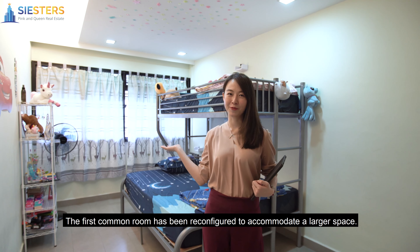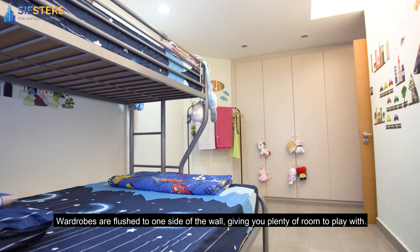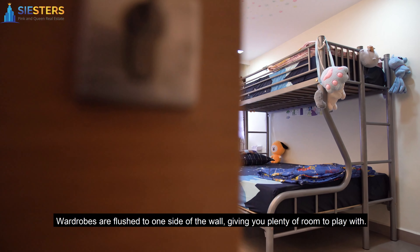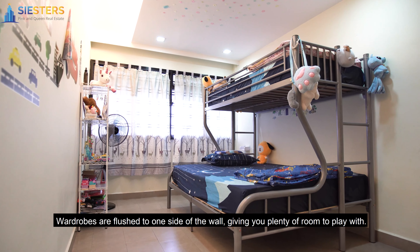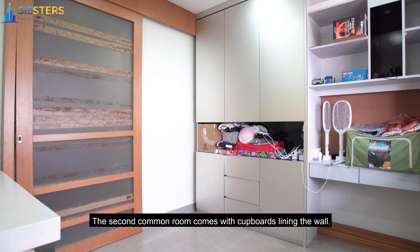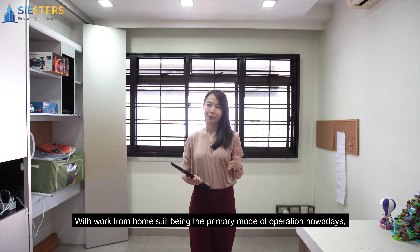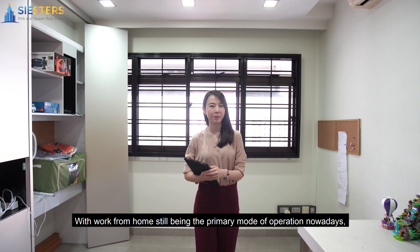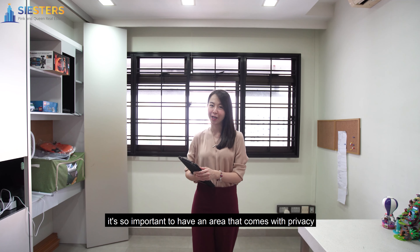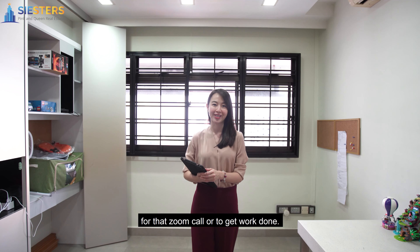The first common room has been reconfigured to accommodate a larger space. The second common room comes with cupboards lining the wall and can act as a study or even an office. With work from home still being the primary mode of operation nowadays, it's so important to have an area that comes with privacy for that Zoom call or to get work done.